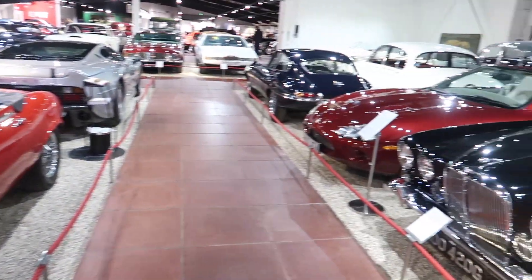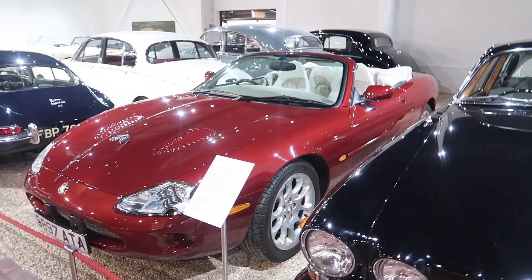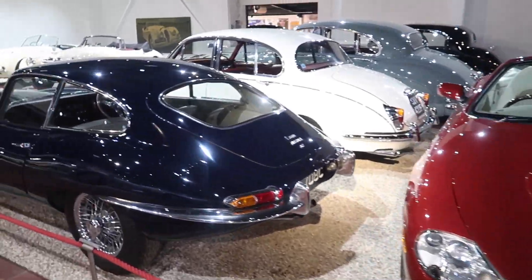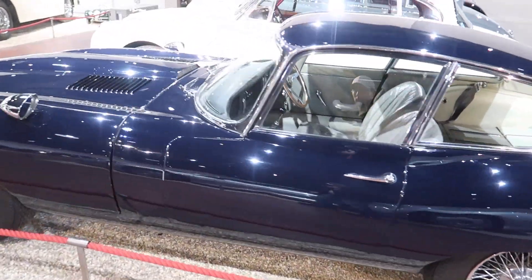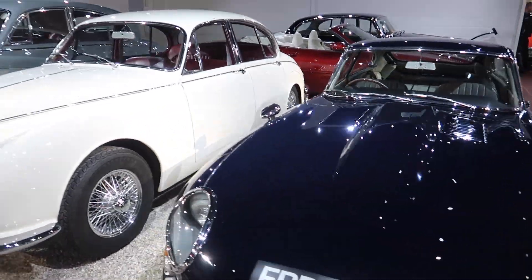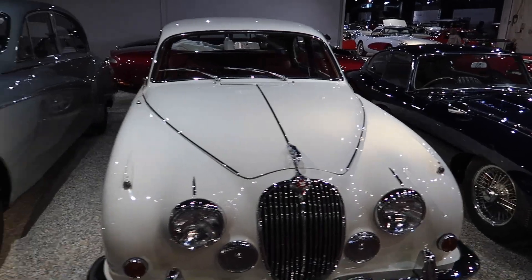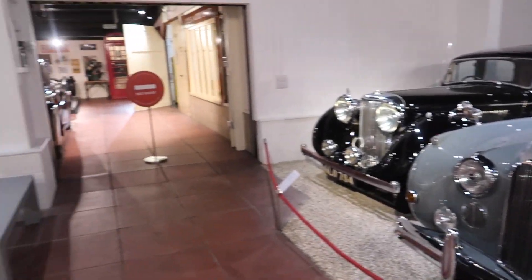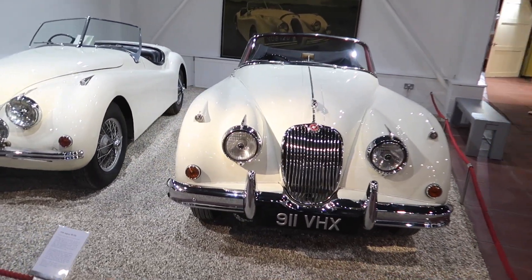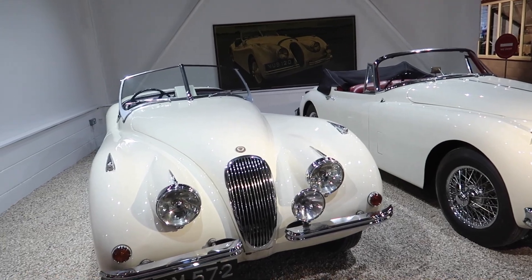Our last section of the museum is dedicated to British cars from Jaguar, Aston Martin and Lotus. There's a '98 Jaguar XKR, an E-Type Mk1 Coupe, an M65, a '68 Mk2 Jaguar Saloon, a pair of XK140s — sorry, an XK150 and an XJ120.